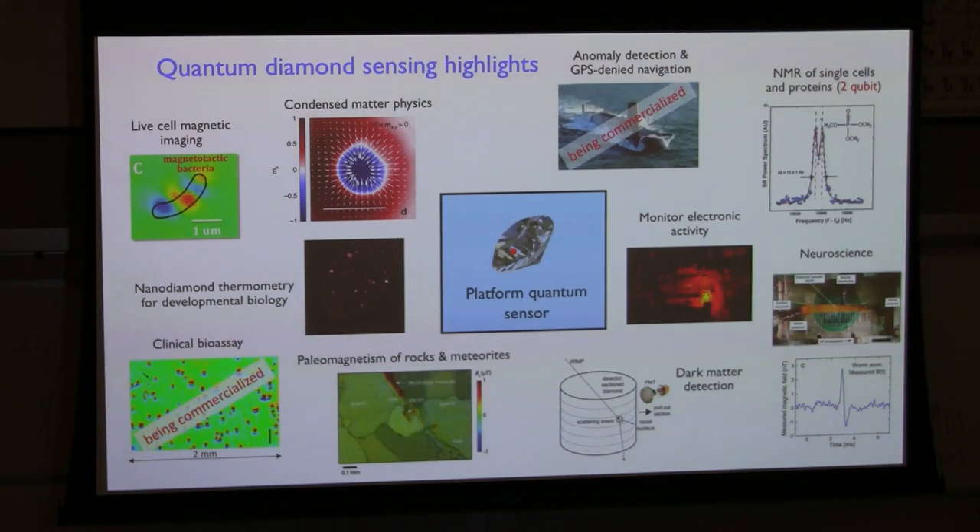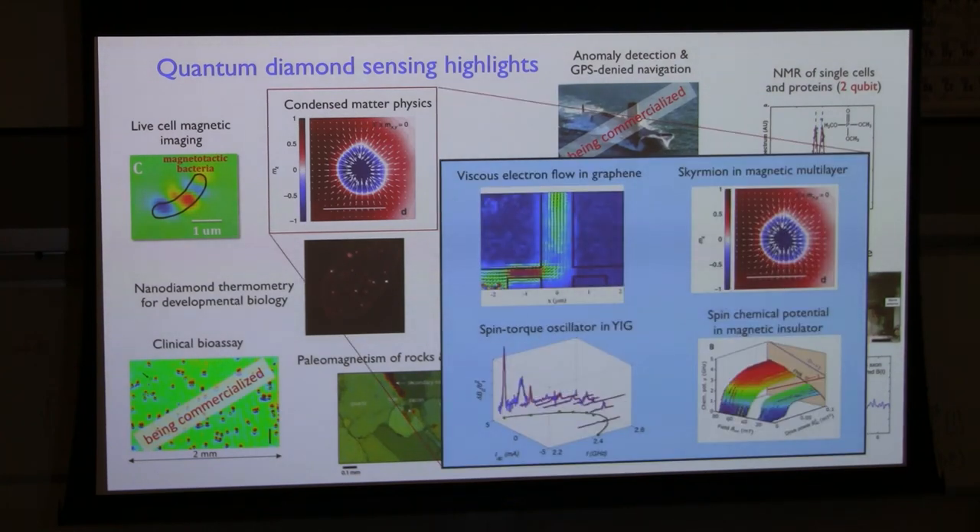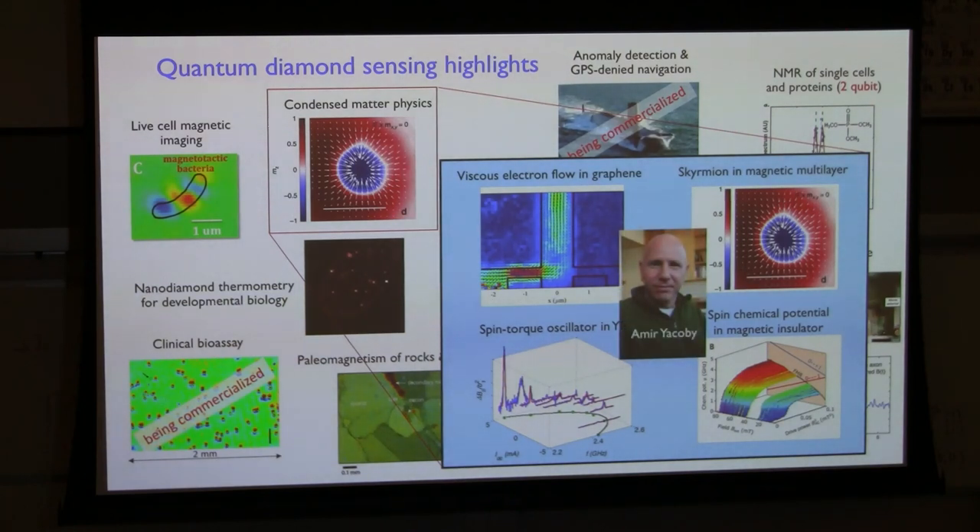There's one more area I haven't talked about that's had nice impact in basic physics: condensed matter physics. Examples from Harvard include skyrmions in magnetic multilayers, spin torque oscillators, driven YIG with ferromagnetic resonance, measuring spin chemical potential in magnetic insulators, and studying viscous electron flow in graphene. Much of this work is led by Amir Yacobi at Harvard, who would be a great person to invite for a colloquium on these topics.